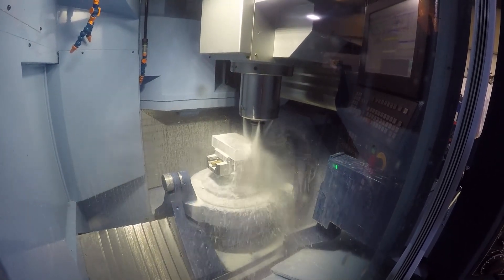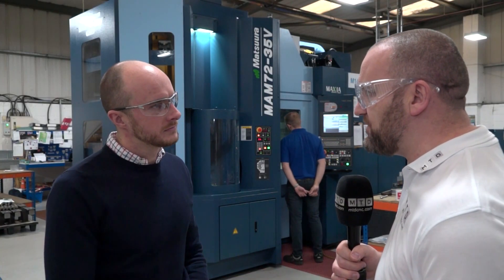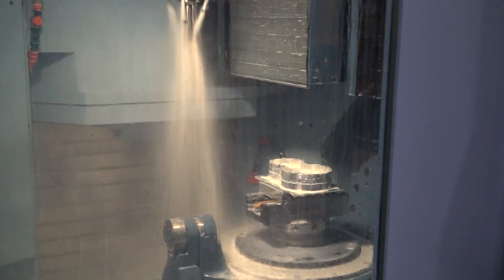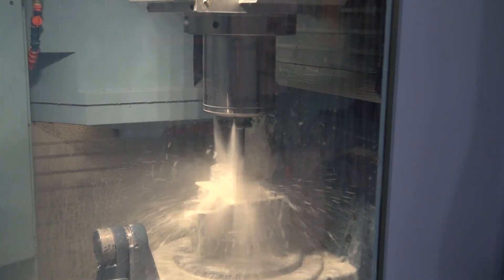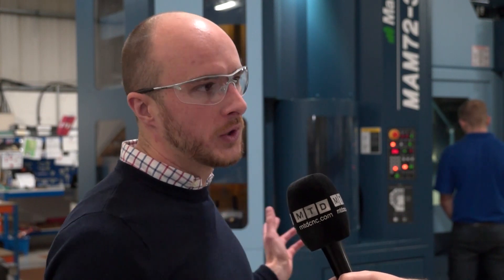A lot of companies would say they don't do the volumes, but Cristeck is a good example of doing small to medium volumes successfully - 5, 10, 20, 30 off would be as big as they go. Our average batch size is probably 10 to 15, recently up to about 30. This machine is not a production machine in the sense of thousands and thousands off - it will just keep running whatever you put at it. It's got 32 pallets, and if you wanted, you could have 32 one-offs.